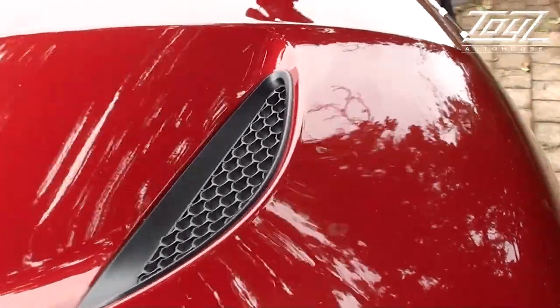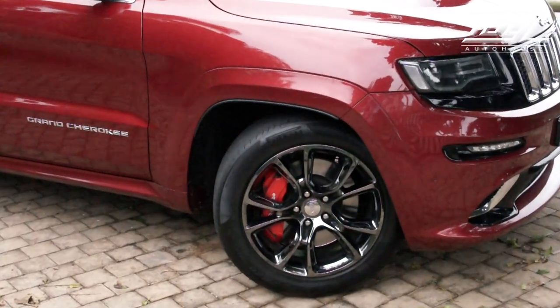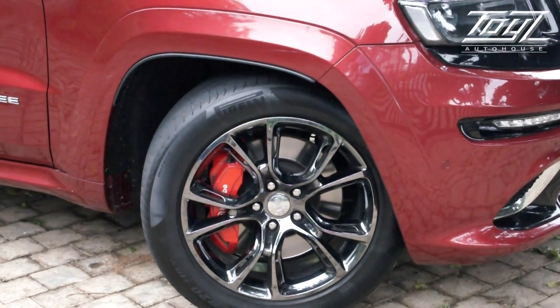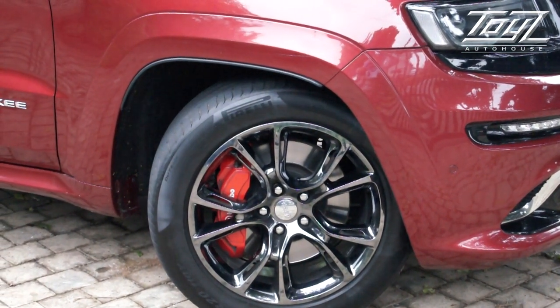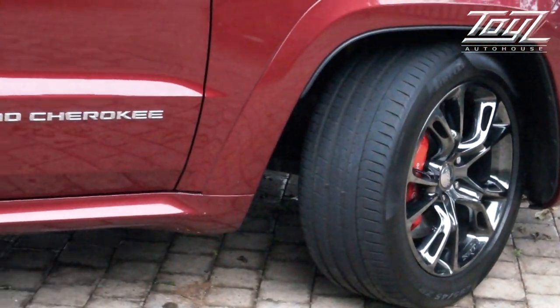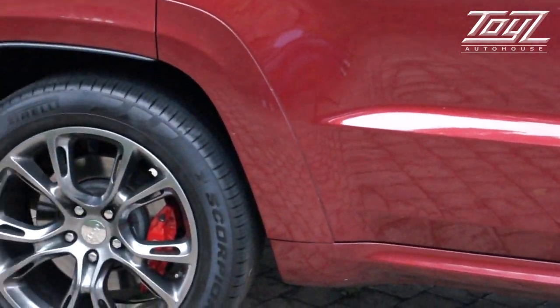What differentiates this Grand Cherokee from the others are the vents on the bonnet — they've done a really good styling job. Tyres are all good. I reckon you've got 70 to 80 percent life out of them, and it's shod on Pirellis — 20-inch run flats. Custom SRT rim. You might notice those red calipers. This car goes like the clappers but it can also stop. As factory standard, they're fitted with Brembo brakes.